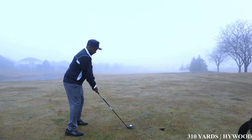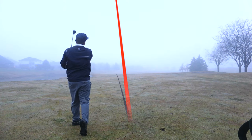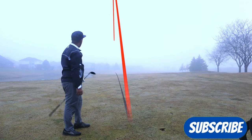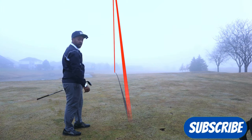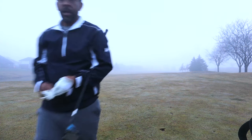I'll hit a high wood here. It went down the left side of the fairway - that is probably the best high wood I've struck from the fairway in a long time. Guys, as I walk to this ball, do me a favor - I know a lot of you are watching my content and are not subscribed to the channel, so if you enjoy the content, go ahead and subscribe.